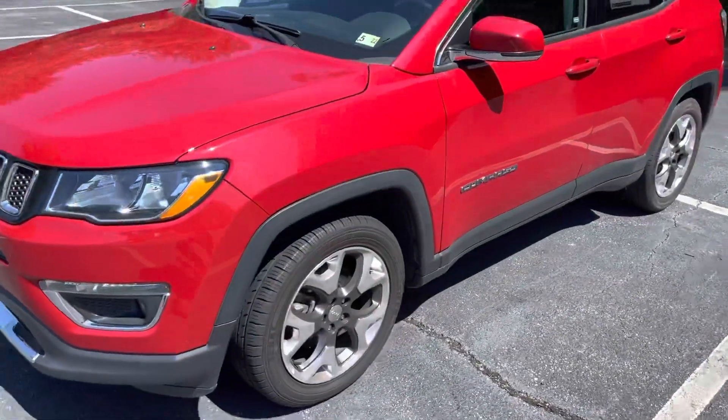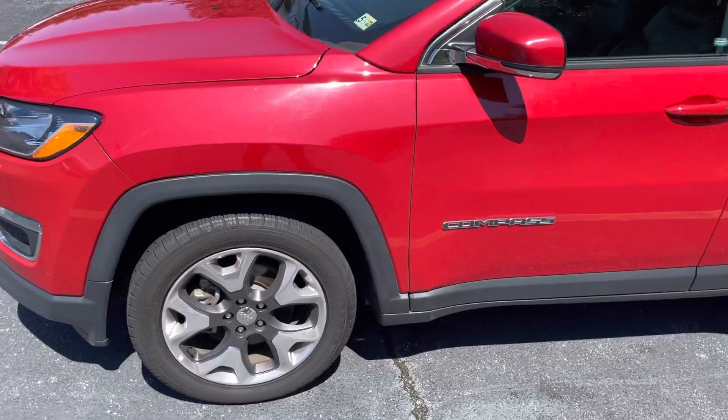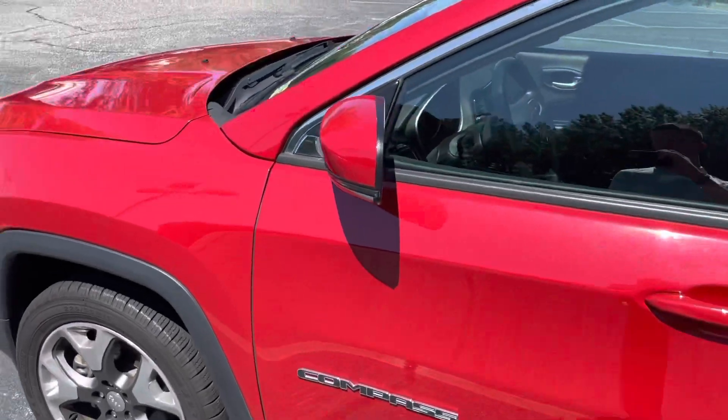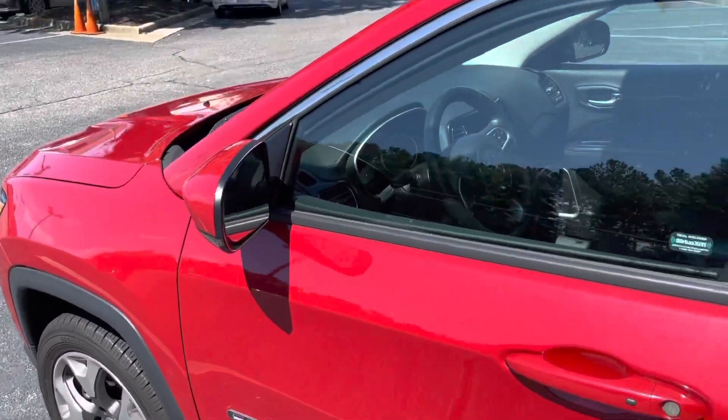Working your way around, you're going to see the 18-inch gray finished wheels and you're also going to get your heated mirrors with the turn indicator on them.